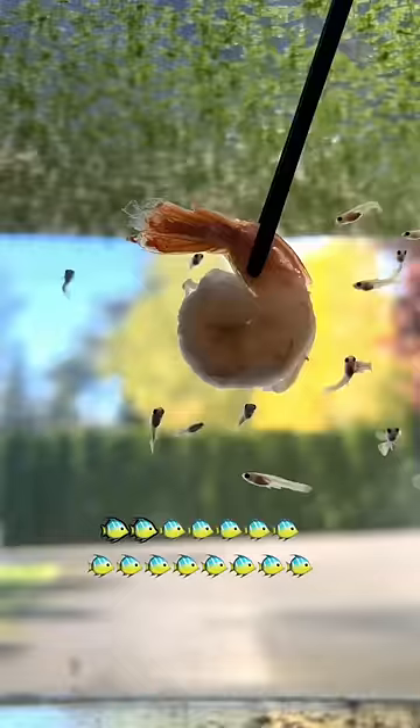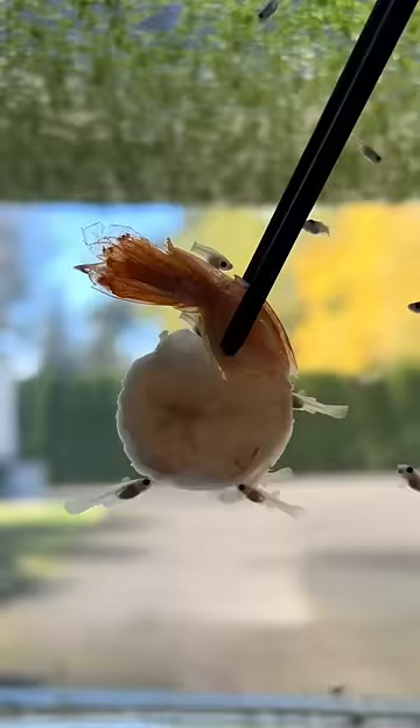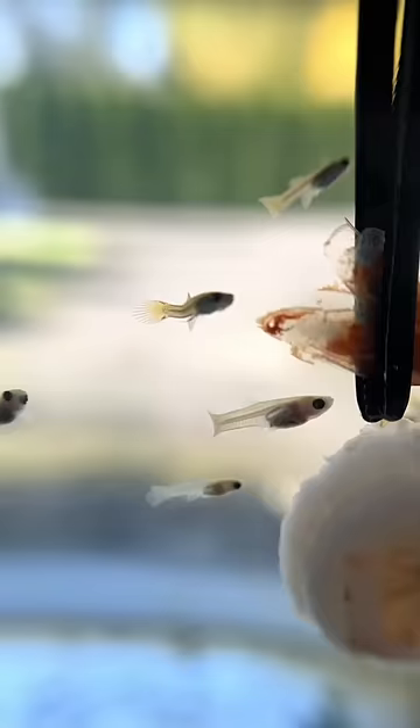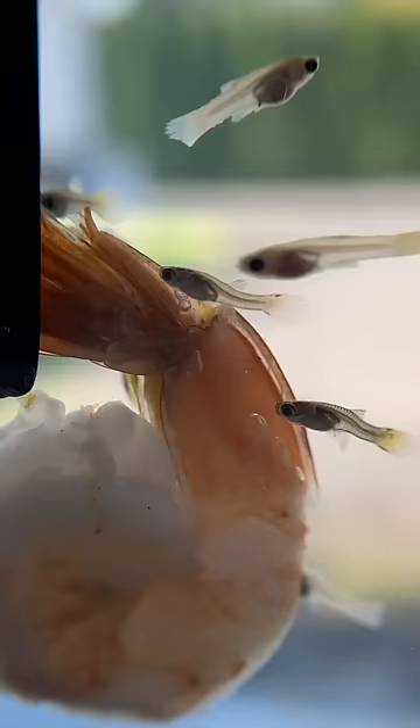Since there's four here, that's pretty concerning. They're all at different degrees of curviness — this one being the least and this one being the most. She almost looks like a fish boomerang, and it's really hard for her to swim.